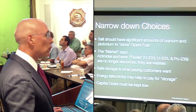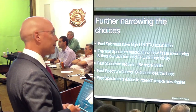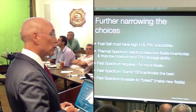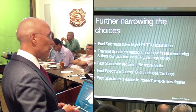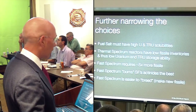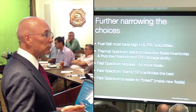Capital costs must be kept low. I basically want to do that silo thing, except I want to produce maybe some energy as a byproduct. The fuel salt has to have high uranium and TRU solubility - TRU stands for transuranics, meaning plutonium and above. Thermal spectrum reactors have very low fissile inventories, and thus low uranium and TRU storage ability. The fast spectrum requires five times more fissile than thermal. So Dave is going to build thermal reactors and will be five times wealthier than I am, because his fleet can be five times larger than mine. But right now it's waste, so we want to store it. Fast spectrum burns spent fuels and actinides the best.